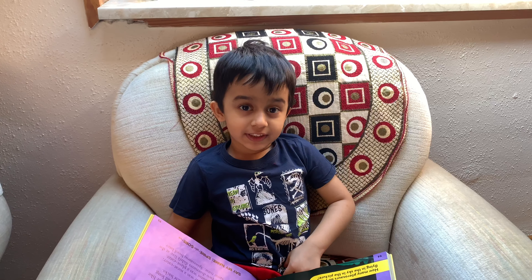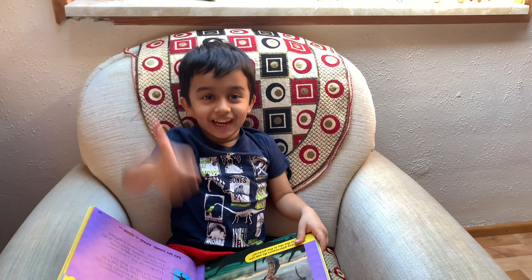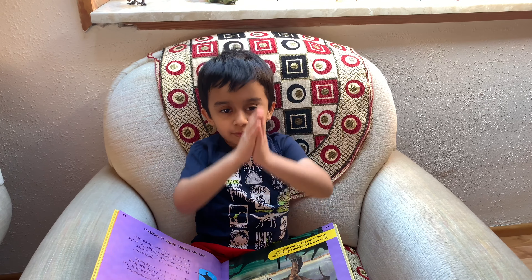Thank you everyone for listening. Have a nice day! Bye! If you like my videos, click on like and subscribe.